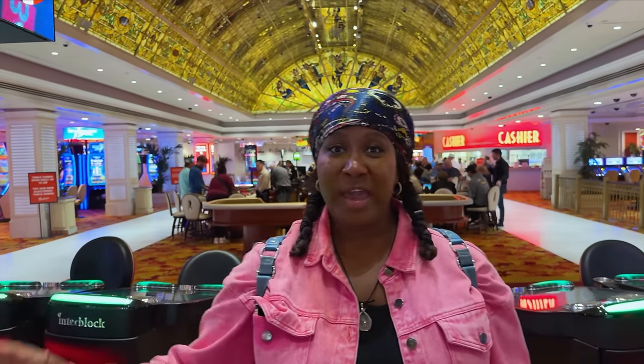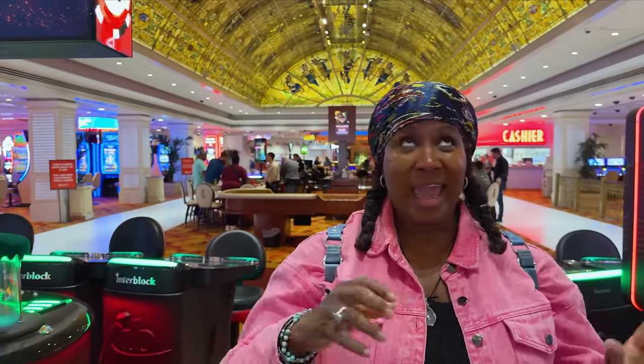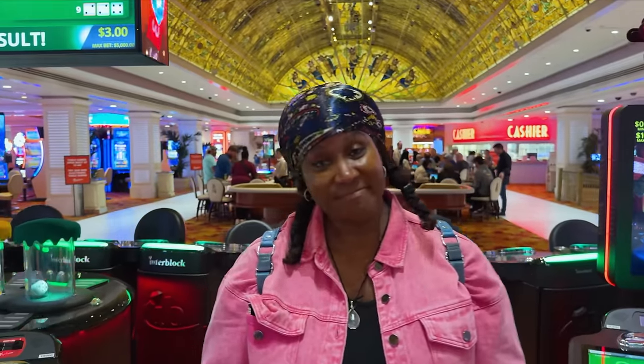The Tropicana will be closing its doors permanently on April 2nd to make way for the new stadium for the Oakland A's — aka the new Vegas A's. It's going to be interesting.